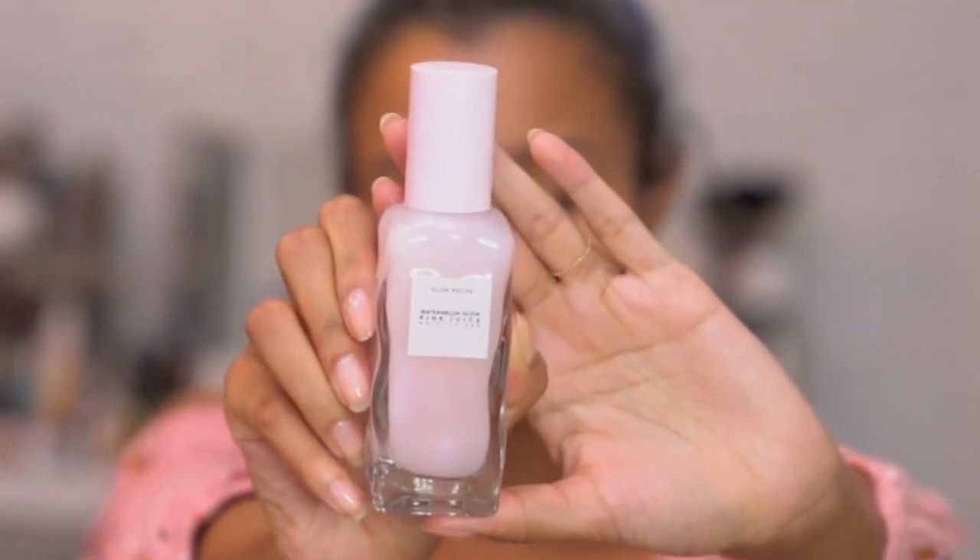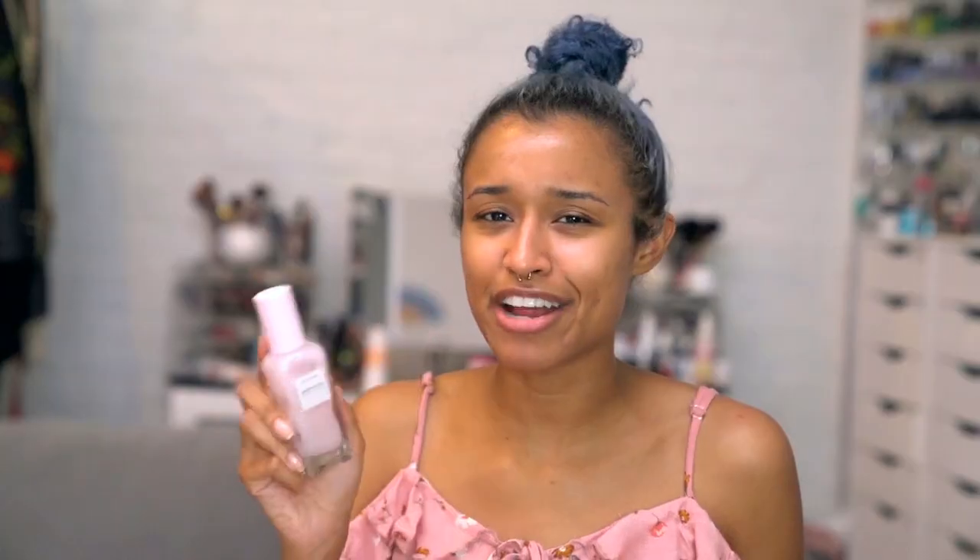It's the Glow Recipe Watermelon Glow Pink Juice Moisturizer. And every time Leah comes to visit, she always uses this for some reason. She goes to my vanity and then she's like, 'oh, the watermelon,' and then uses it.